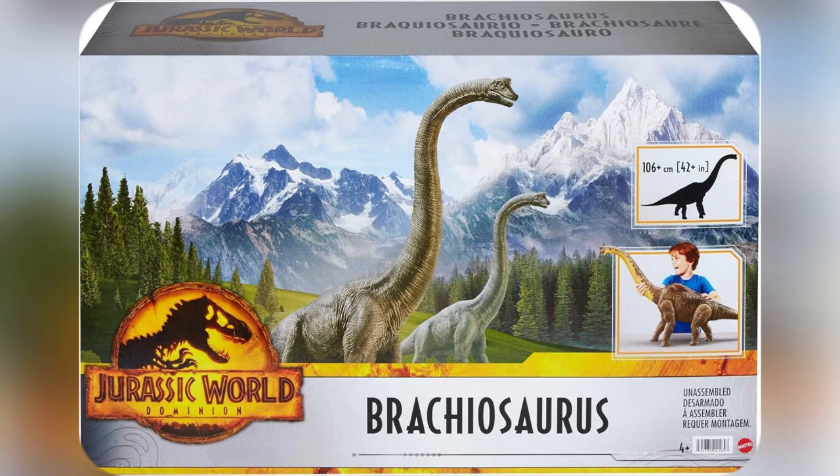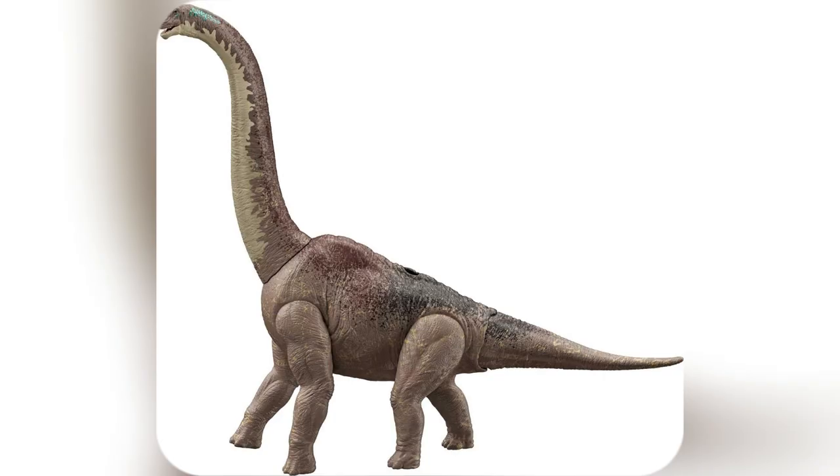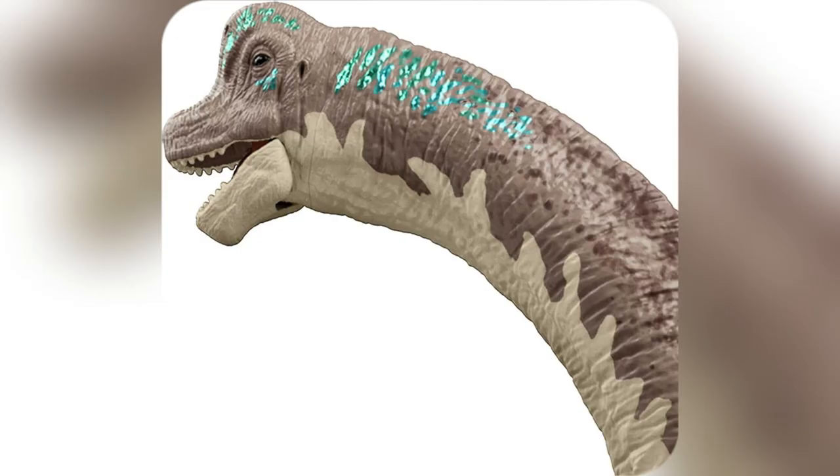Alright folks, just got my hands on something epic. The Jurassic World Brachiosaurus action figure from Mattel. Let's dive in.